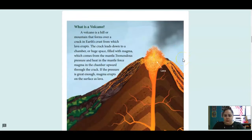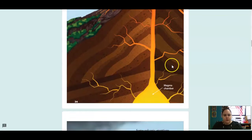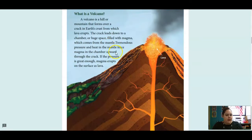What is a volcano? A volcano is a hill or mountain that forms over a crack in Earth's crust from which lava erupts. The crack leads down to a chamber, a huge space filled with magma, which comes from the mantle. Tremendous pressure and heat in the mantle force magma in the chamber upward through the crack. If the pressure is great enough, magma erupts on the surface as lava. So down here deep in the Earth's crust we've got the magma chamber — this is where there's a lot of magma stored. And then the volcano is forming over that crack, which is what allows the magma to come out of the volcano as lava.